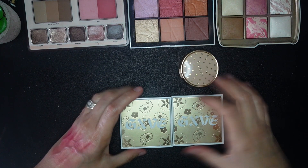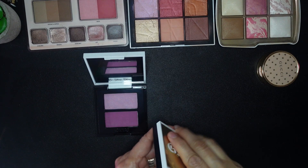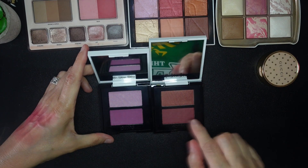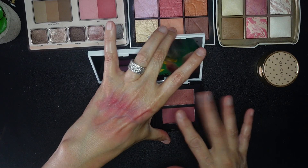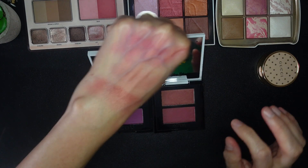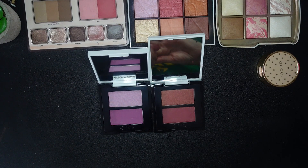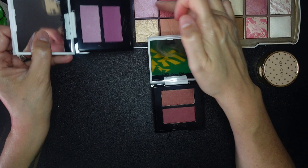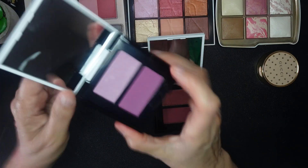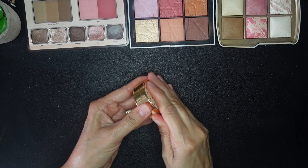Looking at these two Give Beauty blushes — Honeymoon Phase and Crush on You — both are very pretty. This one is almost like a brown berry, and this one is a purple. I really like it; I don't have anything like this. This lavender shade also appears in the NARS but that one is frosty and luminous, whereas this one is less so. Both of these are going to stay.